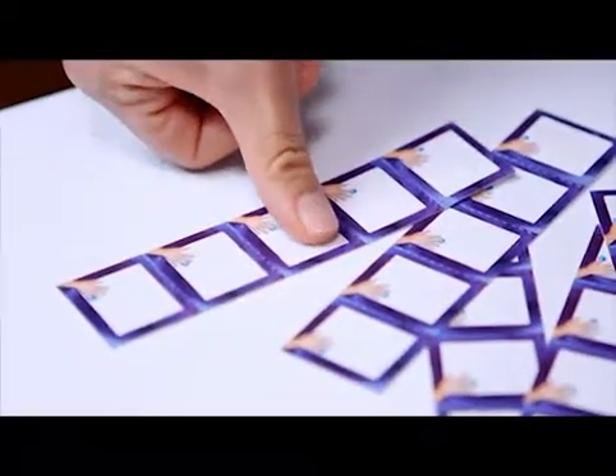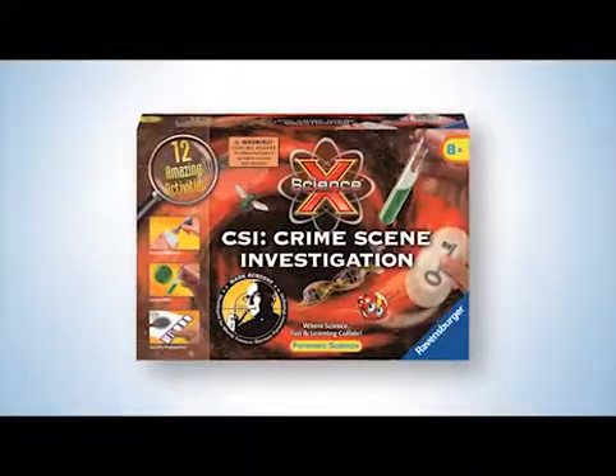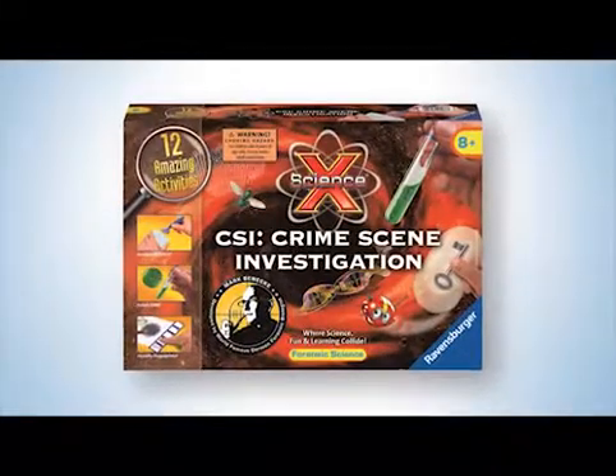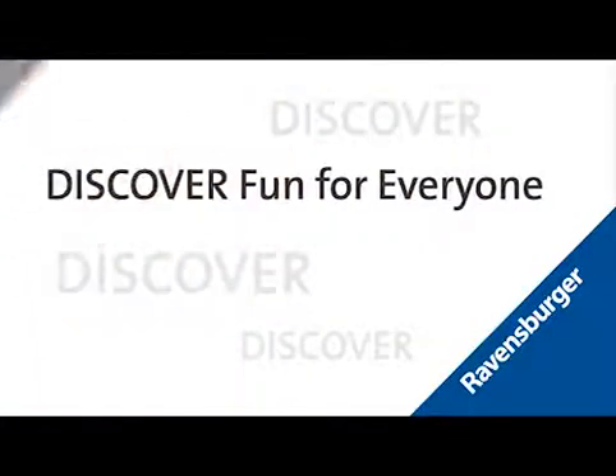This science kit contains many other exciting activities, such as studying fingerprints. There's also a very special activity, but careful, it's not for people with a weak heart. Criminal investigators eight years and older can become genuine trackers with crime scene investigation. Have fun searching for traces.